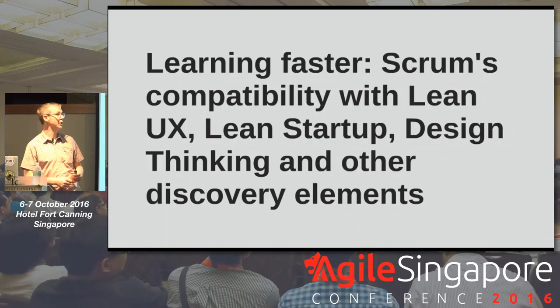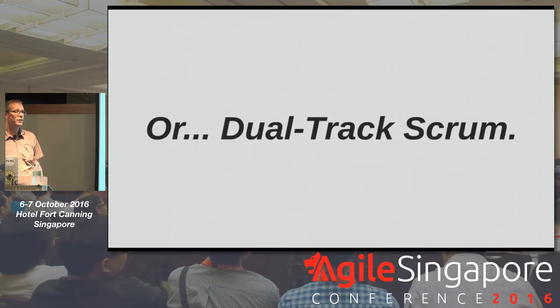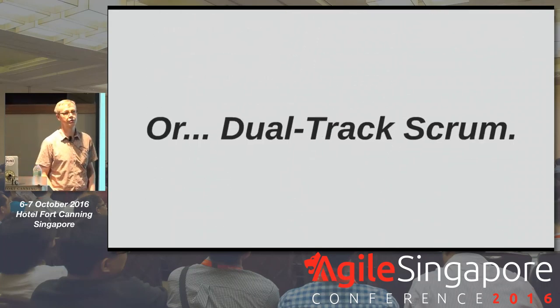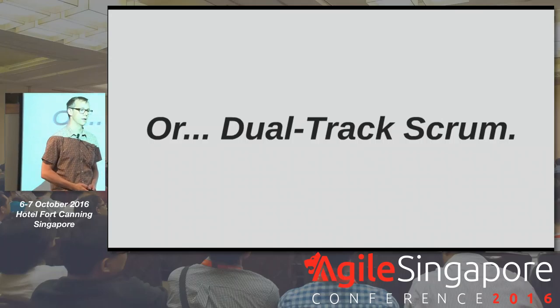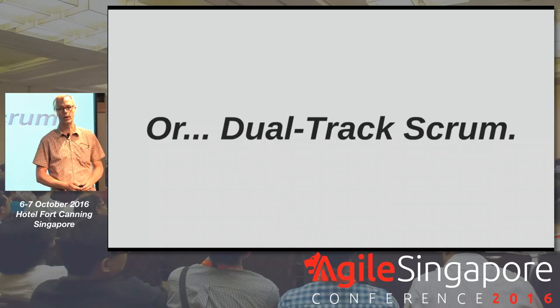I'm Aaron Sanders. Today I'm going to be talking about how to learn faster and how Scrum has compatibility with things like Lean UX, Lean Startup, Design Thinking, and other discovery elements — also known as dual-track Scrum, a term that Marty Kagan, Jeff Patton, and others use quite a bit.